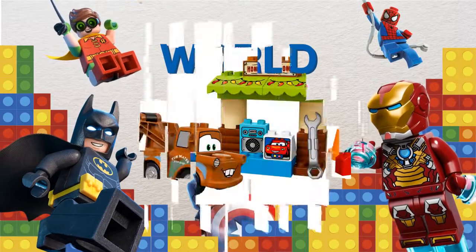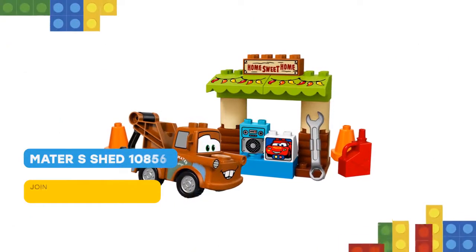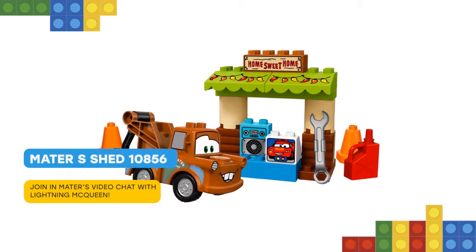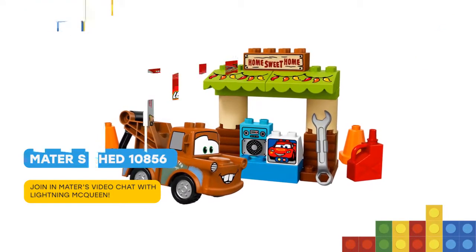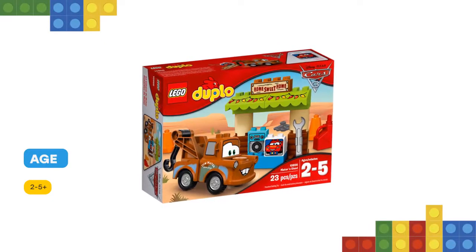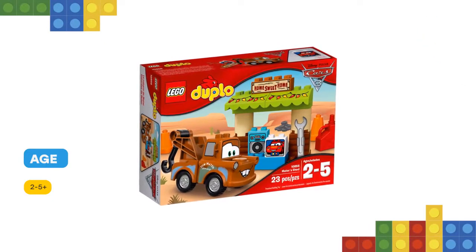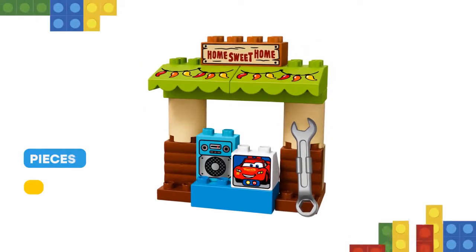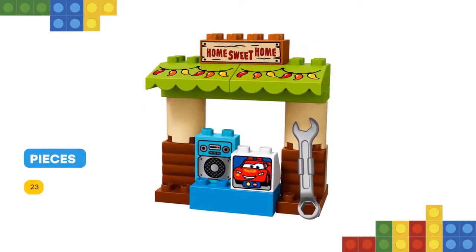Hello! Little fans of Disney Pixar's Cars 3 will love building and hanging out with Mater the tow truck in his shed, driving around the cones and using the wrench. Help your child develop fine motor skills and practice roleplay by pretending to video call with Lightning McQueen on Mater's computer. The friendship between these two characters can spark endless fun, even when Lightning is racing miles away.